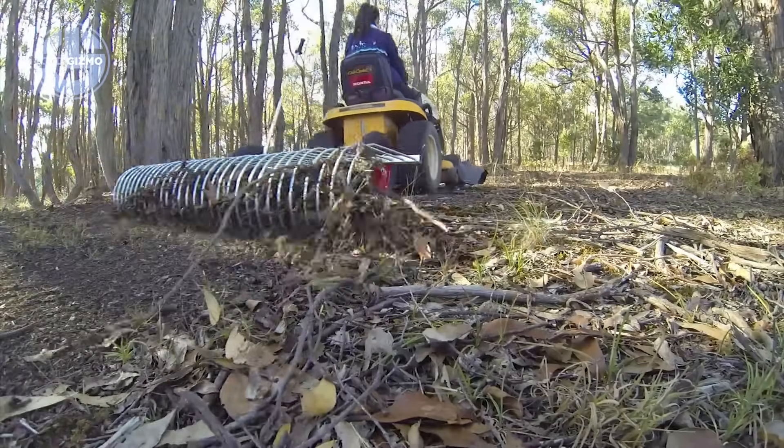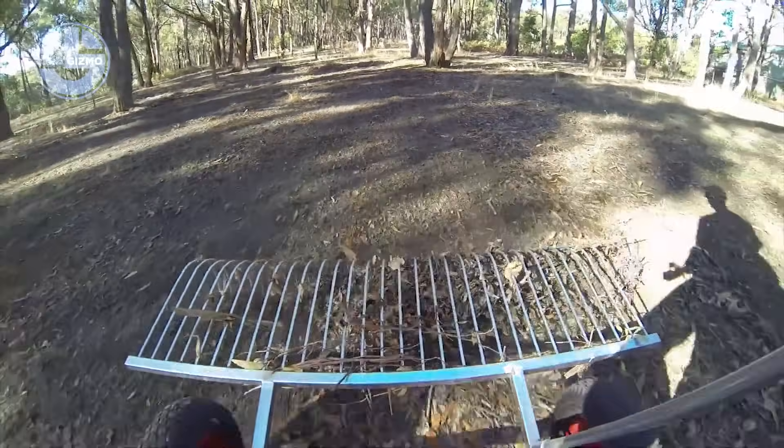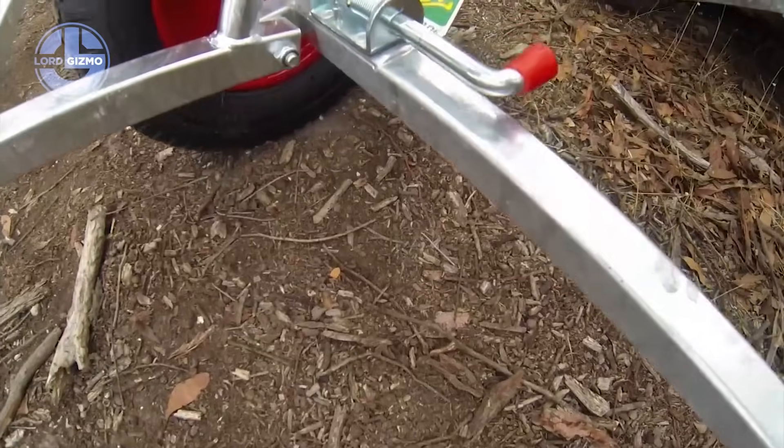Forestry, farms or construction sites, it preps ground for new projects with ruthless precision. The Curry Engineering Stick Rake, total land control in the palm of your machine.